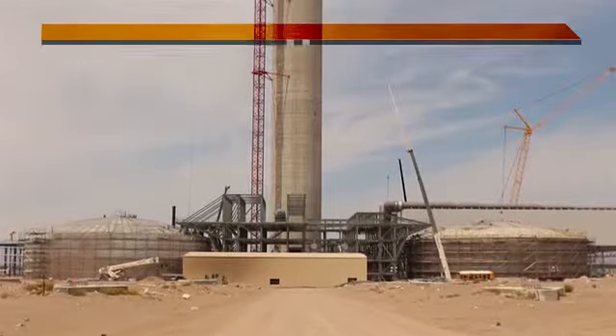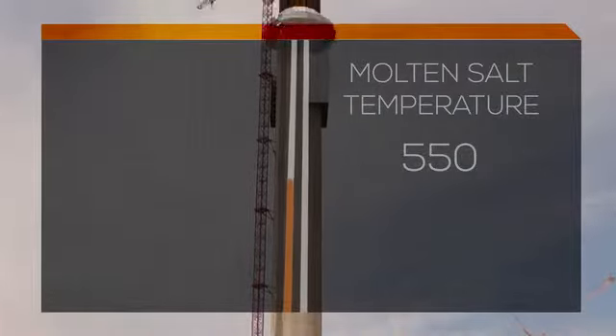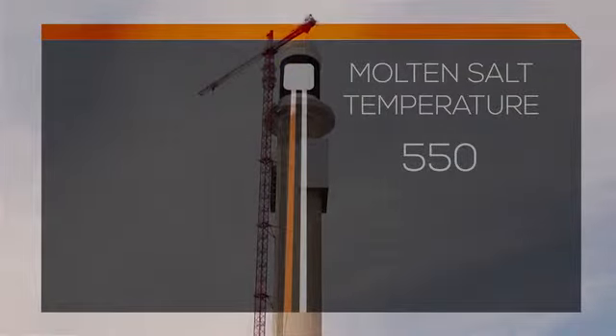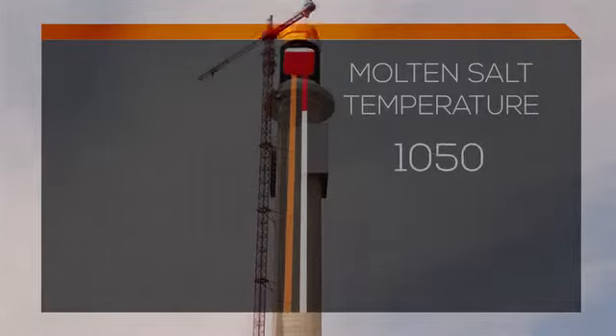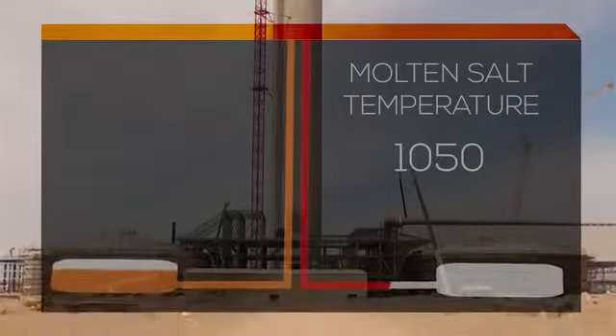It's pumped up through this 640-foot tower to absorb all the concentrated energy of these heliostats and raise the salt temperature up to 1,050 degrees Fahrenheit. It then goes into a hot salt storage tank for future use in energy and electricity generation.